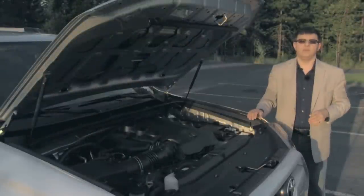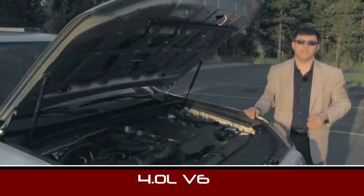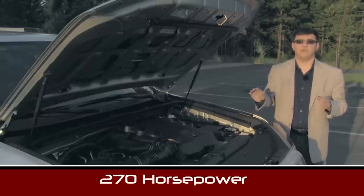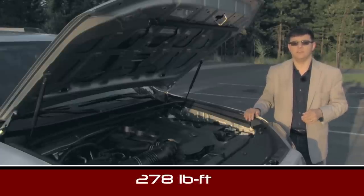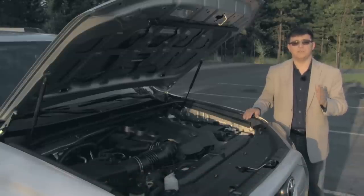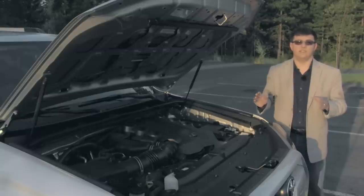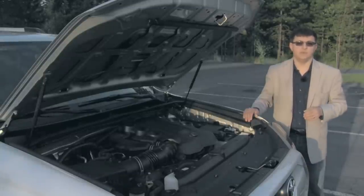Toyota killed off the V8 4Runner a number of years ago, so the only engine under the hood of the 2014 model is this 4-liter V6, producing 270 horsepower and 278 pound-feet of torque. It's mated to a Toyota truck 5-speed automatic transmission that sends power to the rear wheels only by default. There are two different all-wheel drive systems available: the first is a part-time 4-wheel drive system with a 2-speed transfer case — not a center differential — so the front and rear axles are locked together. If you opt for the Limited edition 4Runner, you can get a Torsen center differential, but there's no low-range mode in that setup.